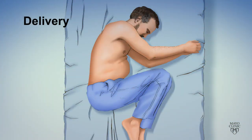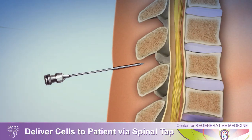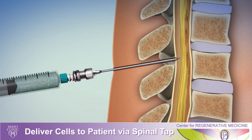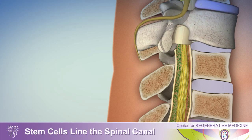The patient is taken to the clinical research unit and through a spinal tap these cells will be placed into the spinal fluid. As they go into the spinal fluid they will then spread out and line the membranes that protect the spinal cord and the nerve roots.